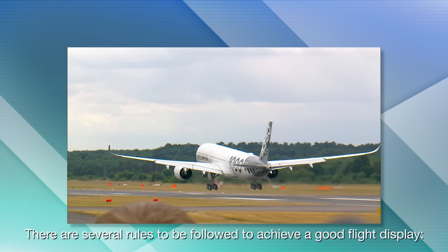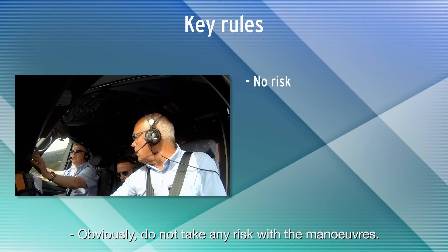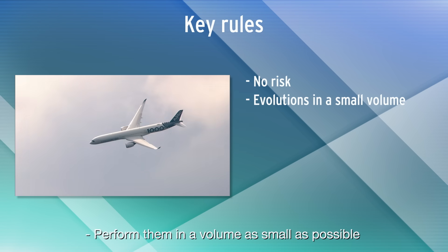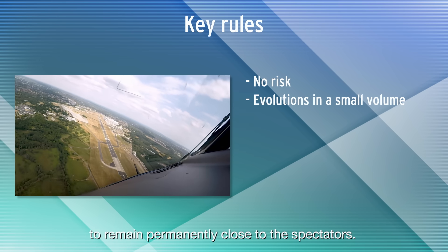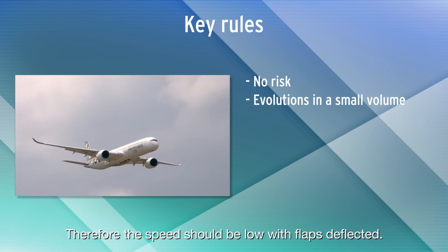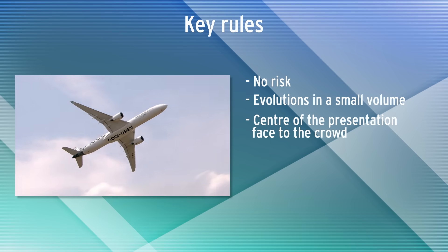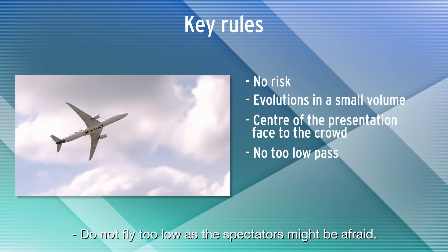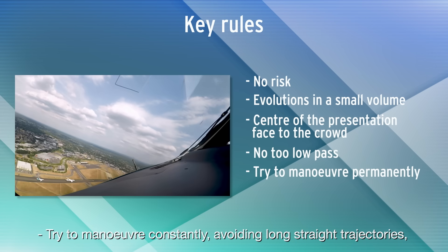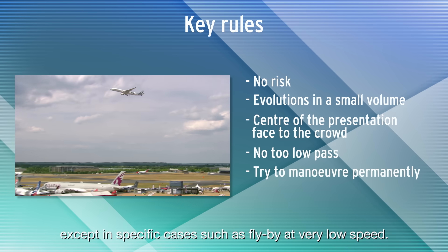There are several rules to be followed to achieve a good flight display. Obviously, do not take any risk with the maneuvers. Perform them in a volume as small as possible to remain permanently close to the spectators. Therefore, the speed should be low with flaps deflected. The center of the presentation should be facing the crowd. Do not fly too low, as the spectators might be afraid. Try to maneuver constantly, avoiding long straight trajectories, except in specific cases such as a fly-by at very low speed.